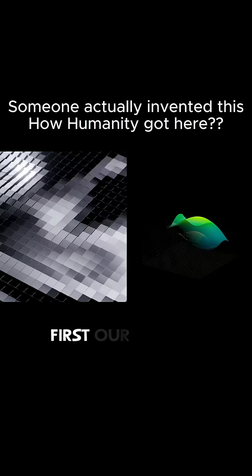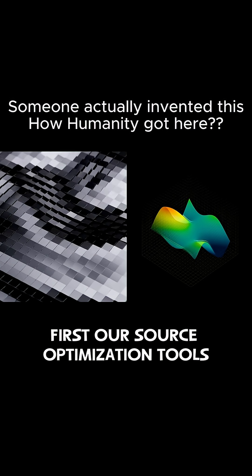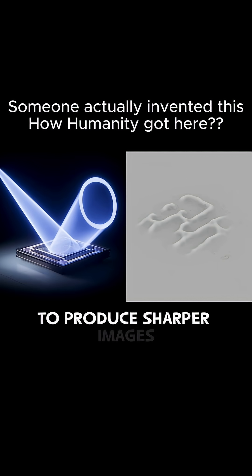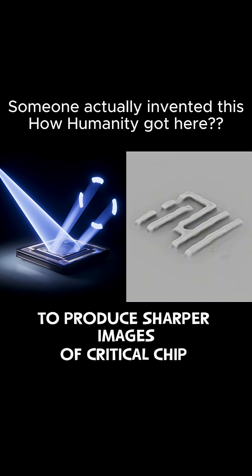First, our source optimization tools meticulously adjust the illumination to produce sharper images of critical chip features.